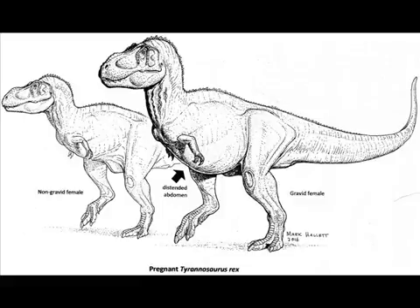But Schweitzer and a multidisciplinary team of experts have now answered these criticisms with a new study of the original T. rex specimen. What did they find? That MOR 1125 truly was pregnant when she died.